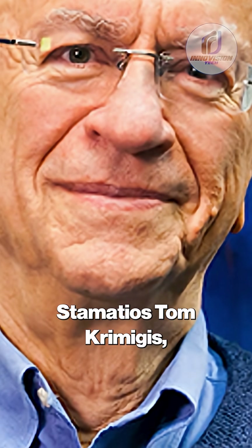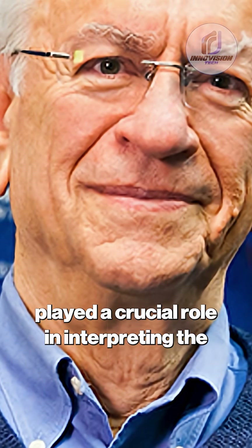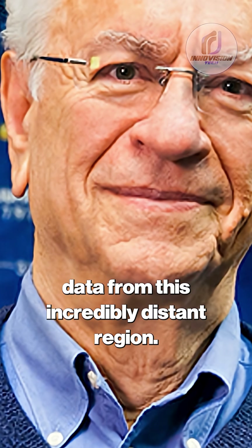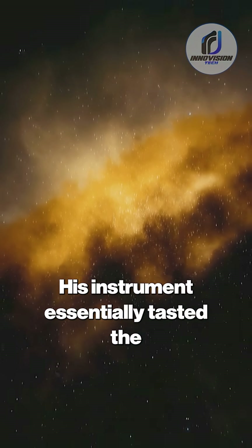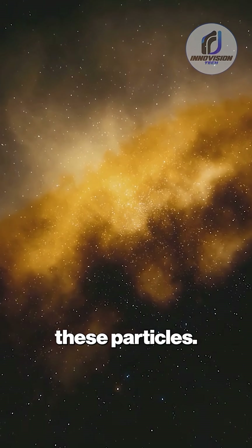Dr. Stamatios Tom Krimigis, a principal investigator for the LECP instrument, played a crucial role in interpreting the data from this incredibly distant region. His instrument essentially tasted the particle environment, measuring the intensity and direction of these particles.